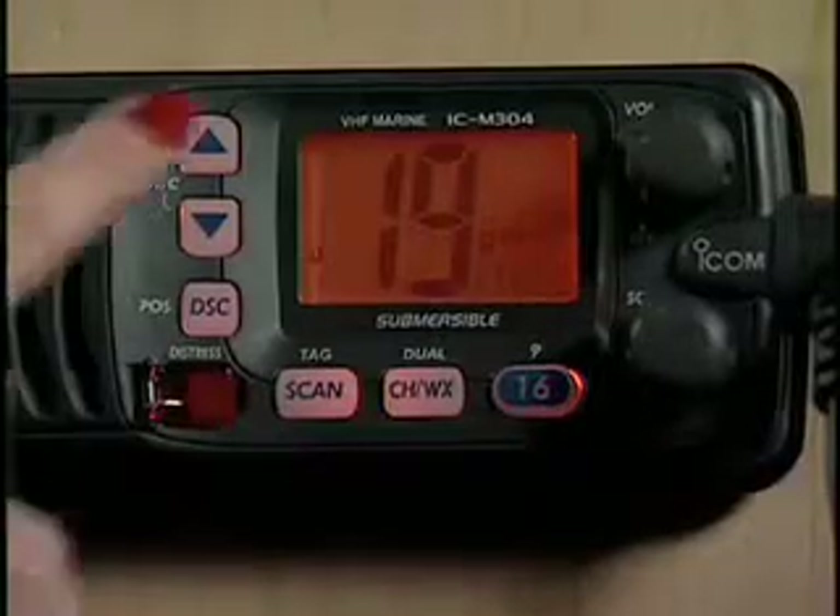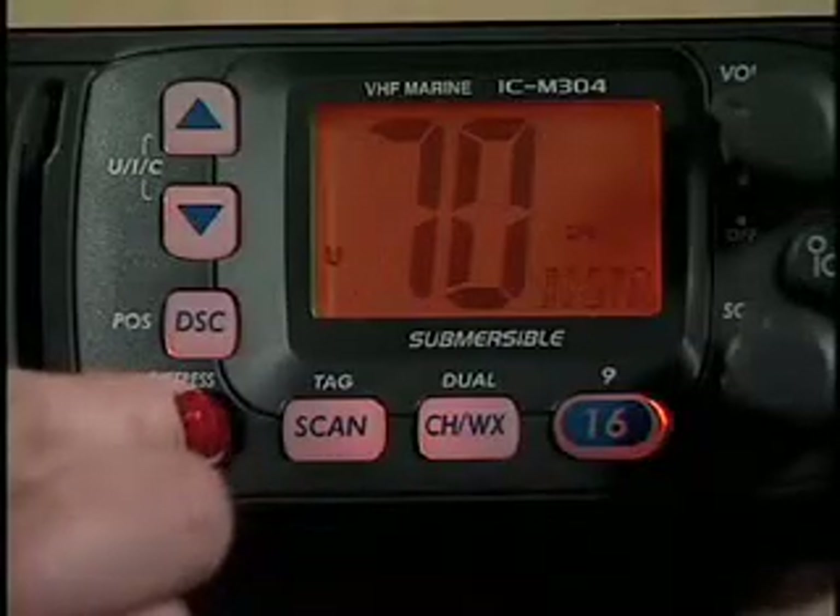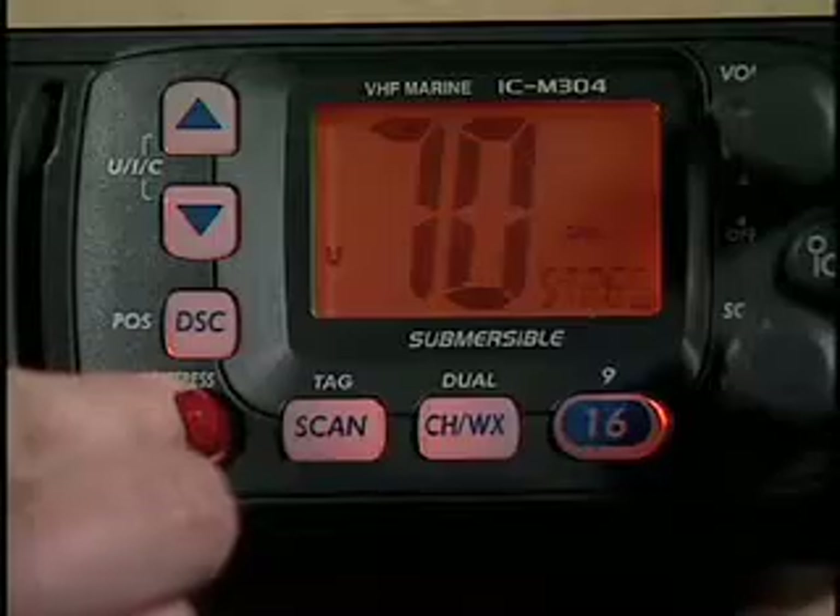So what is Digital Selective Calling? Digital Selective Calling is a digital communications technology that enables this radio to send voice messages on the traditional VHF channels, as well as data or digital transmissions on VHF Channel 70.